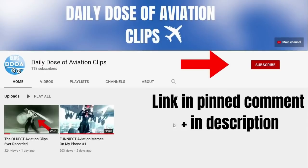So just quickly, before we end this video, make sure to subscribe to my second channel for a lot of other interesting aviation content.